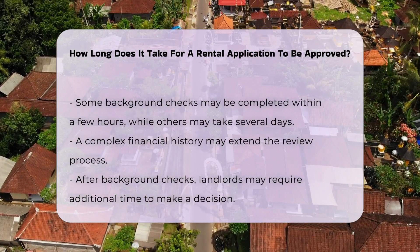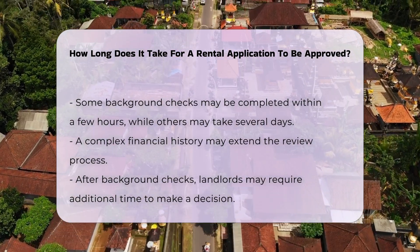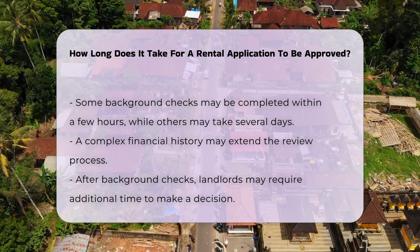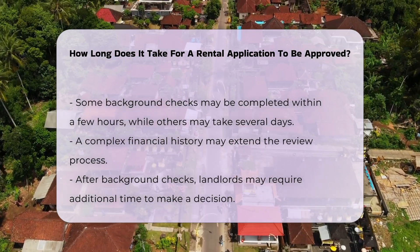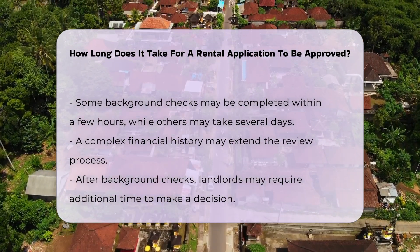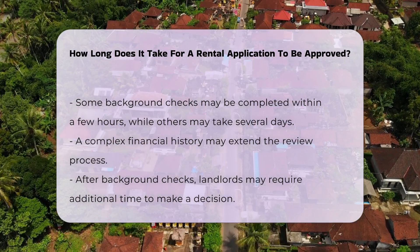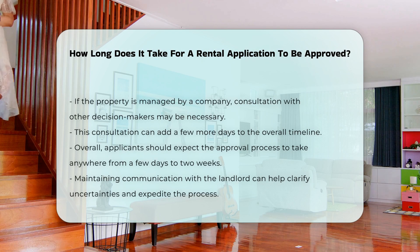If the applicant has a complex financial history, this may extend the review process. After the background checks, the landlord may need additional time to make a decision. They may also need to consult with other decision makers if the property is managed by a company, which could add a few more days to the overall timeline.